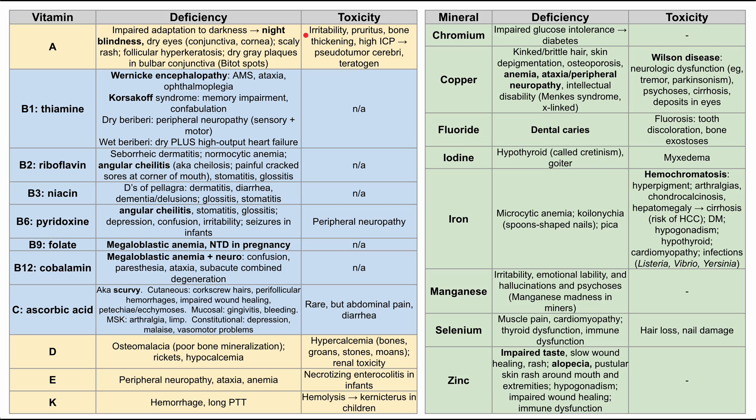Vitamin A toxicity: too much vitamin A can cause irritability, pruritus, bone thickening, high intracranial pressure that can progress to pseudotumor cerebri, and vitamin A in high levels is a teratogen. A lot of these correlate to isotretinoin or tretinoin, one of the acne treatments — a pretty bad teratogen, so women who take isotretinoin need to be on two forms of birth control. Tretinoin also helps prevent follicular hyperkeratosis that might predispose you to acne.